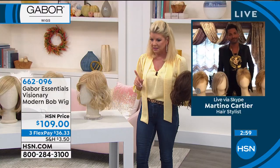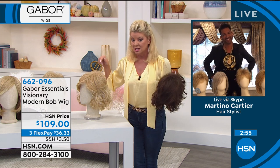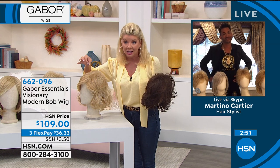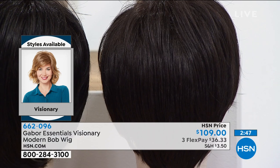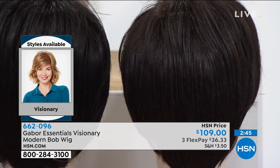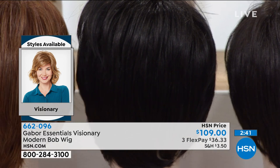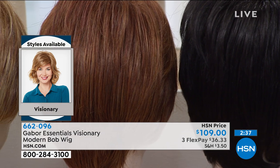Quick update from my producer Rick — because we've been waiting for a lot of these styles to get back in stock, especially the Visionary: if you want the black, we have 10 remaining. Light brown, 15 remaining. Light red, 15. That's how popular these are every single time. Please take a moment and read the reviews.